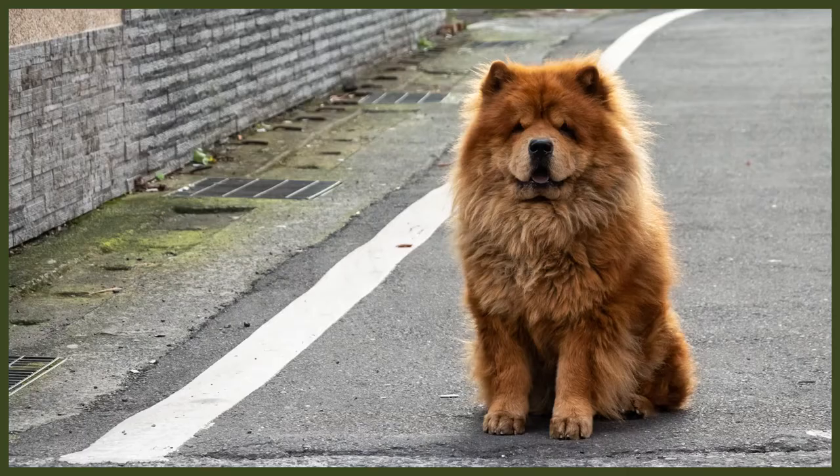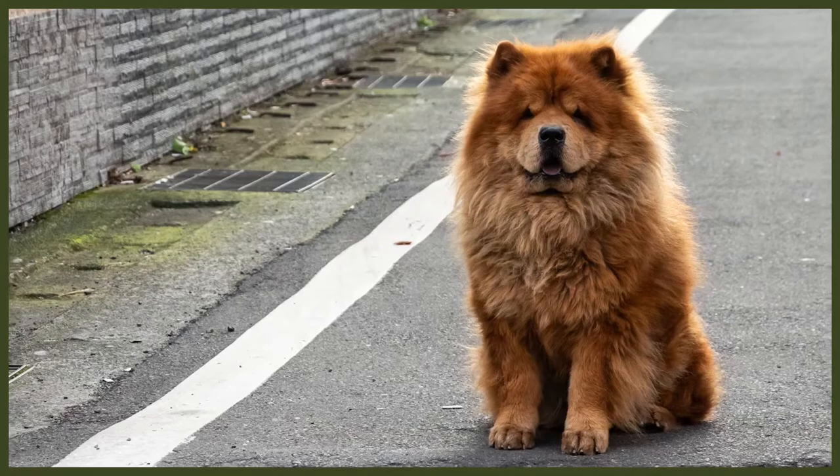It takes a certain amount of work to keep your Chow Chow looking fresh and clean. They have a dense double coat that gives them the impression of a lion-like mane around their necks. To keep them looking regal, they need to be brushed around three times a week. Their coat comes in a variety of colours, including black, red, shaded red, cream, blue, white, or fawn.